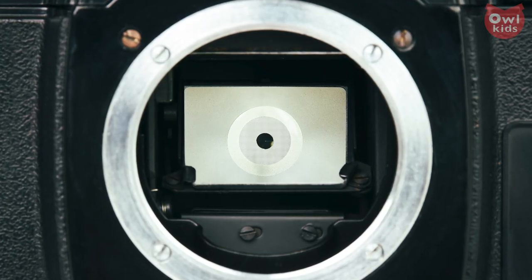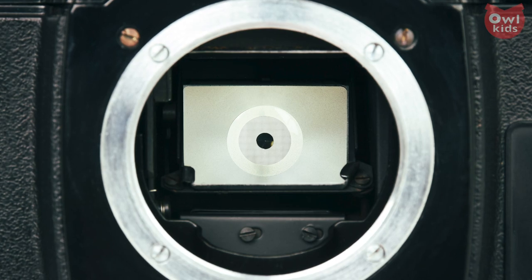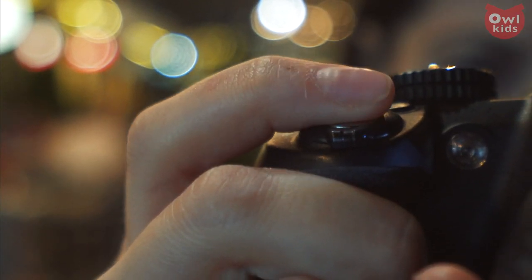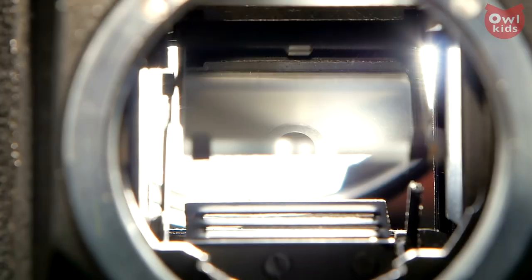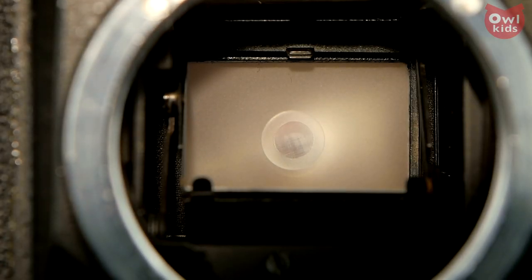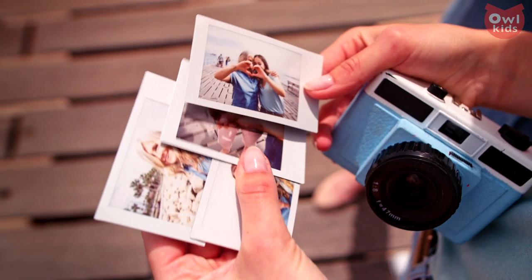We're finally near the end of the process. Our camera has managed to let in the right amount of light and to focus that light into a real image. We only need to capture that image — it's time to open the shutter. The shutter is simply a panel in front of the film. By pressing the shutter button, the shutter opens for a fraction of a second, and light floods into the camera in an instant, stamping the real image of a moment in time onto the film.